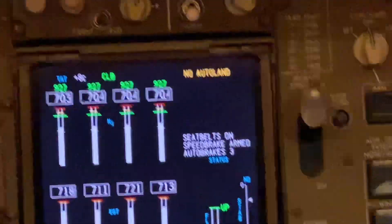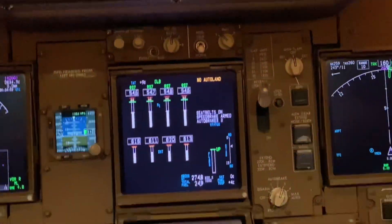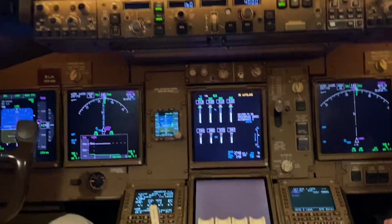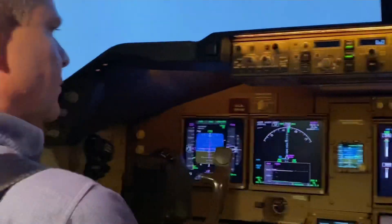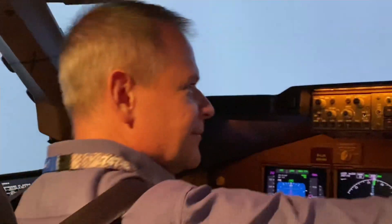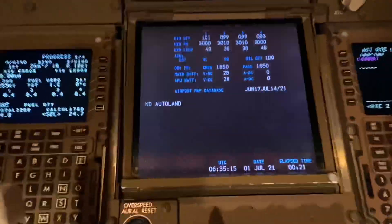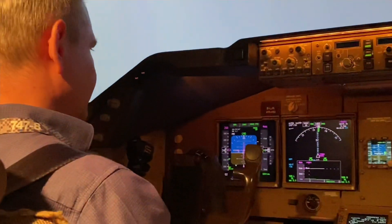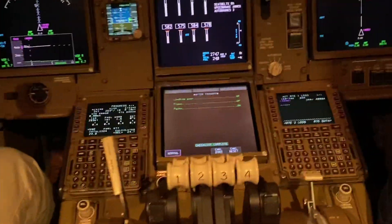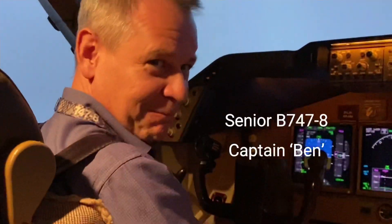So that's what we had there — no autoland. That's what made them go around, because they probably wouldn't have been able to flare or even roll out; the aircraft could have landed off the side of the runway. So it's a good decision to go around by Captain Ben. The status page also shows no autoland. Cancel caution. After take-off checklist complete. Thank you. That's the procedure done, Captain Ben — thank you very much for saving us. You're welcome.